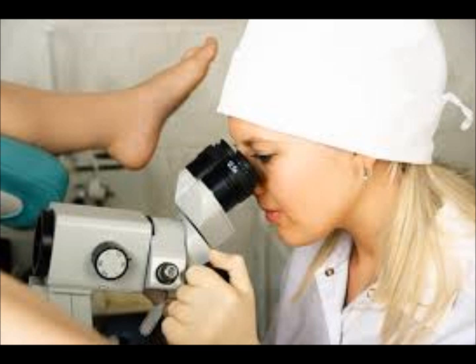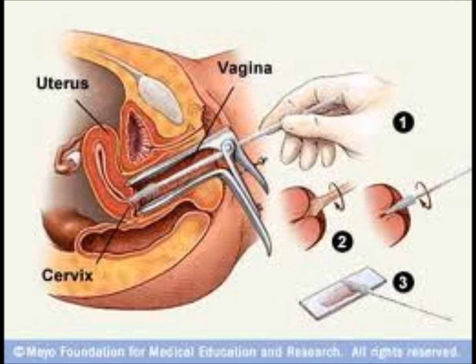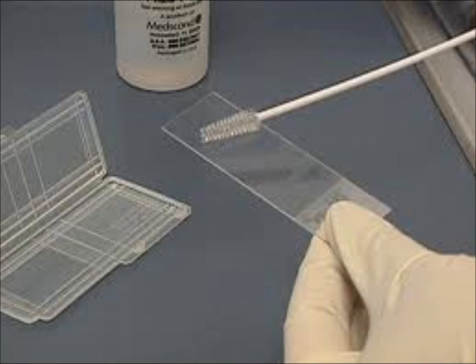During a colposcopy, the gynecologist may use a laser to burn off abnormal areas, or may also use an instrument called a loop to remove tissue. If there are no obvious abnormalities on the outer part of the cervix, the doctor may scrape the inside of the cervix to find out if there are abnormalities that cannot be seen. A colposcopy is not painful but can be uncomfortable, and most women can continue with their daily routine after the procedure.